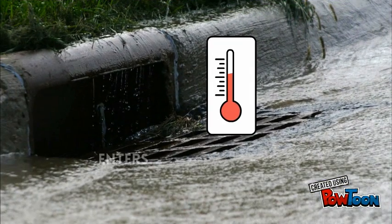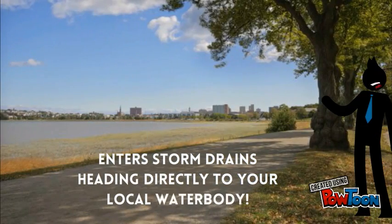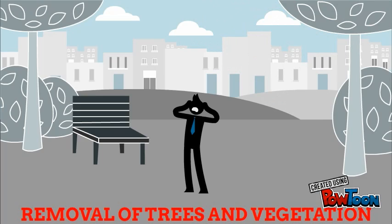The heated runoff enters a storm drain, heading directly to your local water body. Thermal pollution is also caused by the removal of trees and vegetation, which provide cooling shade.